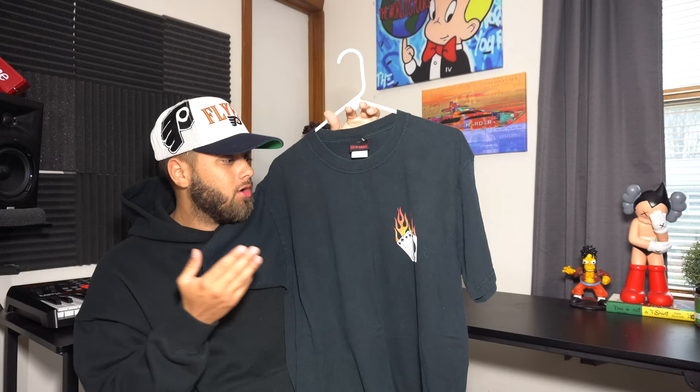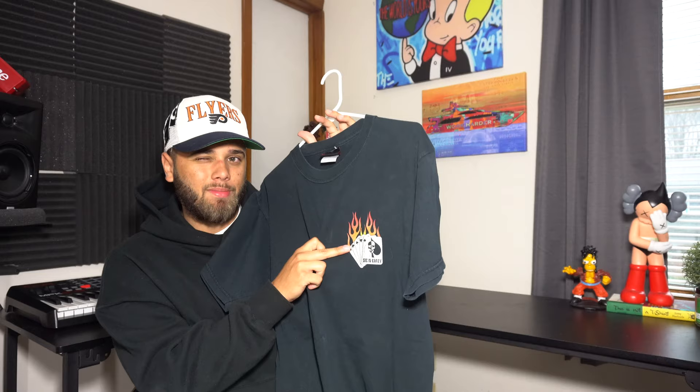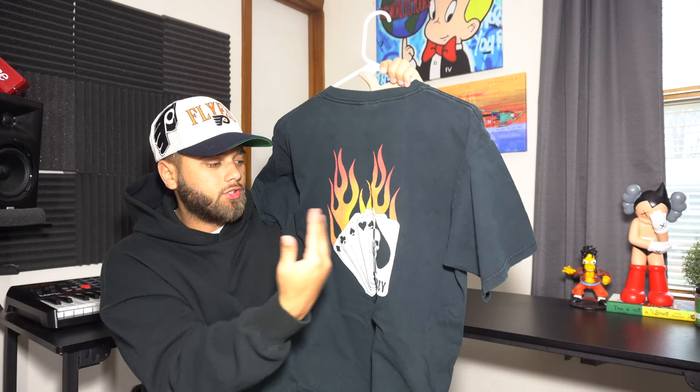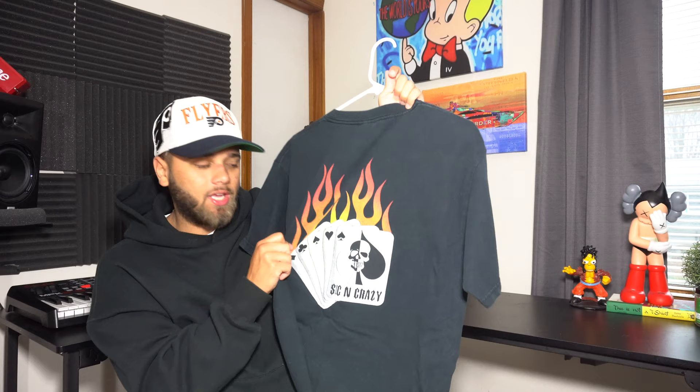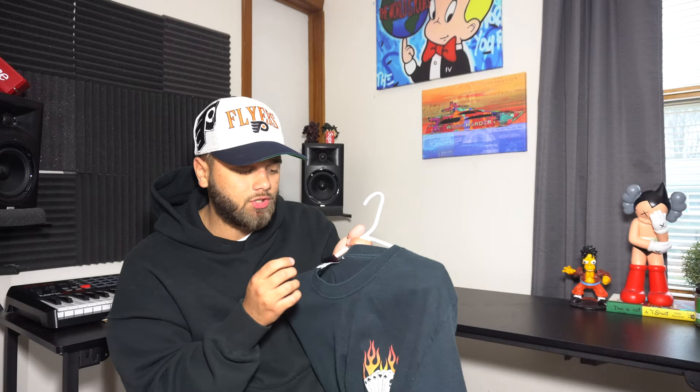Next I have this t-shirt I don't even know the origin of — it has a 'Sin and Crazy' design with a flaming deck of cards and a skull. The back has the same logo but much bigger. I don't know if it's a band or a club — the tag says 'Sitting Crazy' — but I've never really looked into it. It's one of my favorite tees for the fit, the boxy shape, the fade, and the cracky print. I got it from Grailed for about three bucks — the guy just wanted to get rid of it.